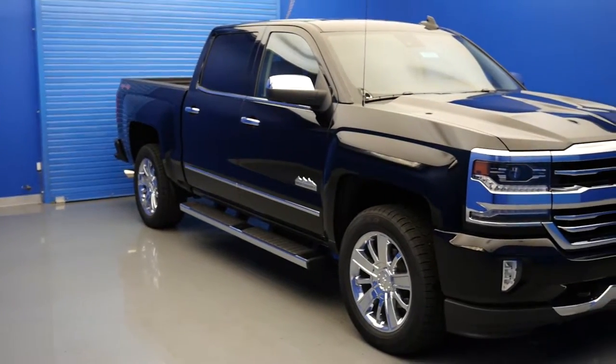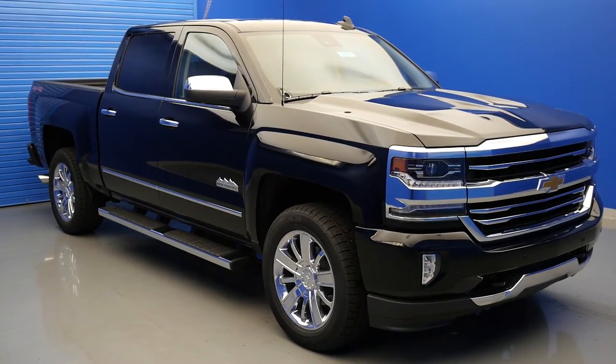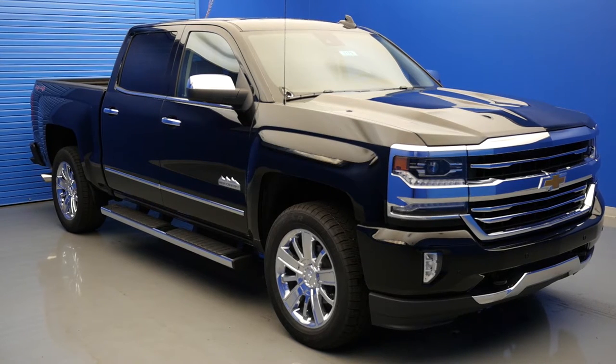In this video, we'll be discussing the top 5 performance features found in the new 2017 Chevy Silverado.